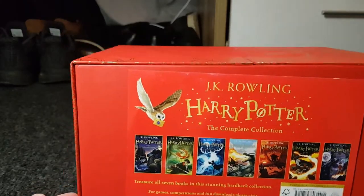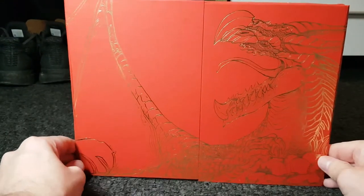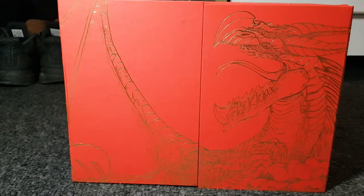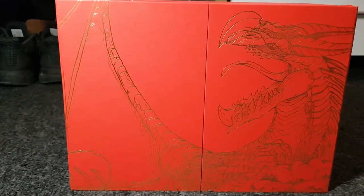I decided to record this because I'm going to do a book review compared to the movies, chapter by chapter, to see what's missing or anything else that's different.